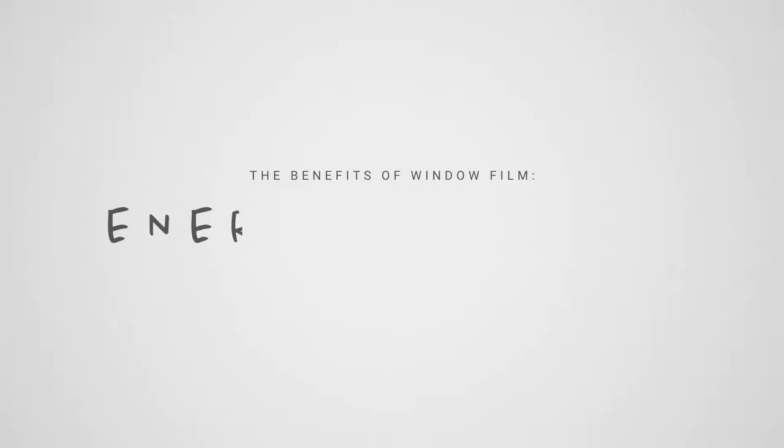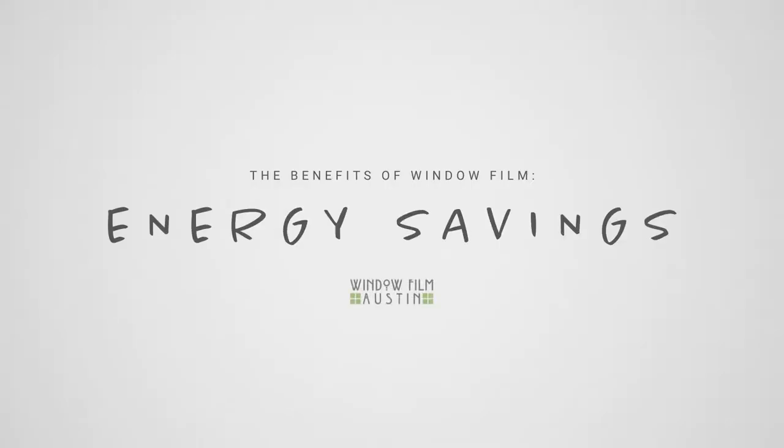Hey there, I'm Jeff, here to tell you how to be green and save green. As the global energy crisis continues to escalate, finding a way to reduce their footprint has become a priority for business and property owners.